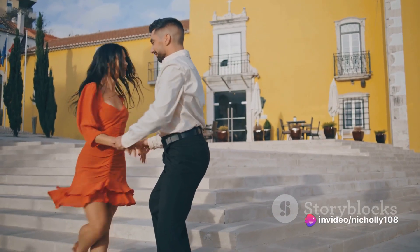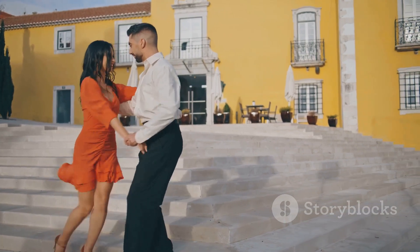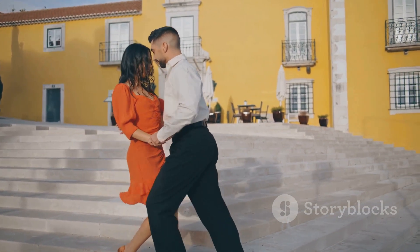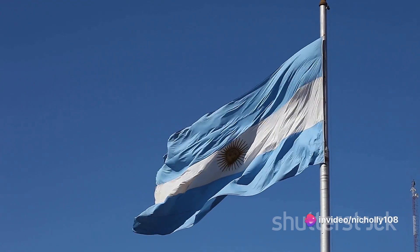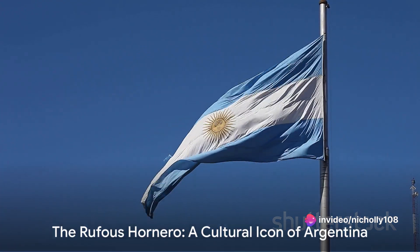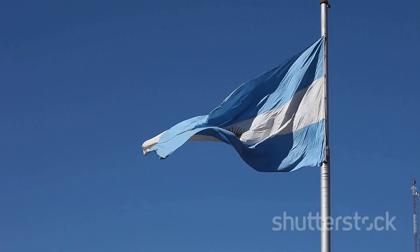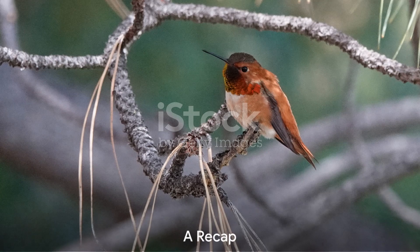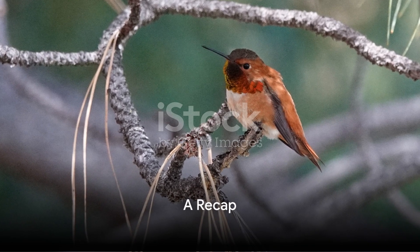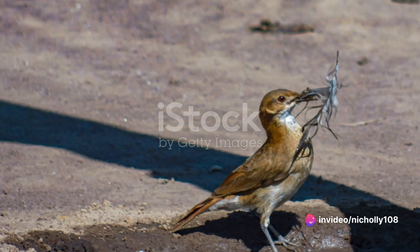In Argentina, it's more than just a bird. It's a symbol of the nation's spirit, a testament to its people's resilience and love for their land. It's a muse, a national icon, and a beloved part of everyday life. The Rufous Hornero, in its own unique way, has etched itself into the heart of Argentine culture. From its mud and straw mansions to its role in Argentine culture, the Rufous Hornero is truly a bird of many talents.